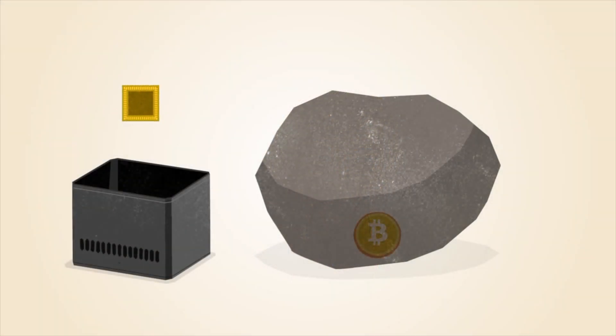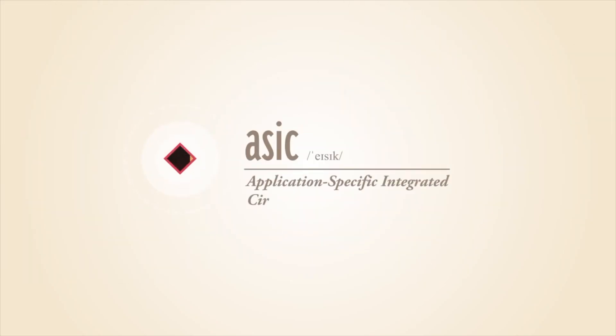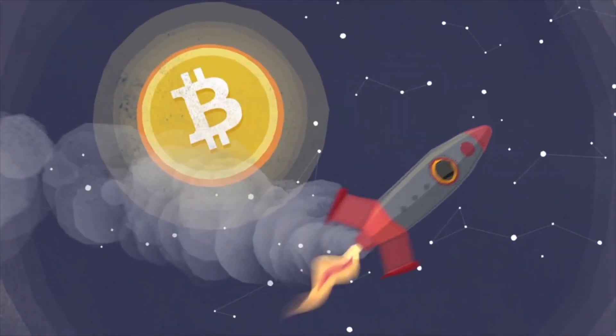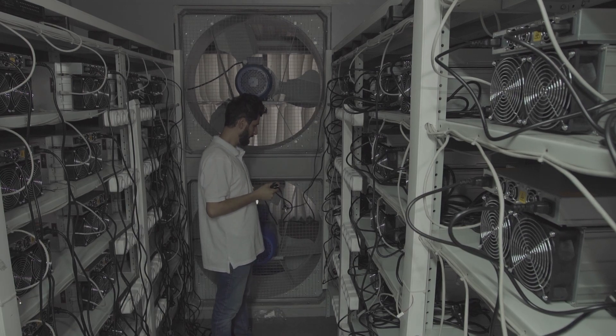The second option is mining on your own equipment. Due to the higher costs involved, mining Bitcoin yourself is recommended if you have access to cheap electricity and a powerful network connection. You would also need to pick the right ASIC miner to do it with. The best method is to consult mining machine profitability to see which miners are currently turning a profit.